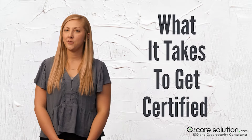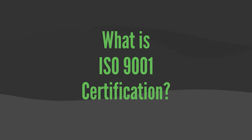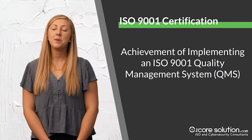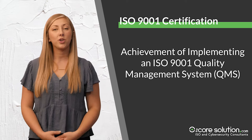By now you may have heard about ISO 9001 and other related standards, but you may still be wondering what it takes to get certified in these standards. First off, let's answer the question of what is ISO 9001 certification. ISO 9001 certification is the achievement of implementing an ISO 9001 quality management system, or QMS.